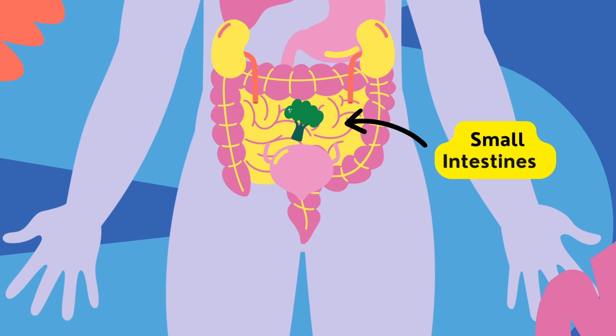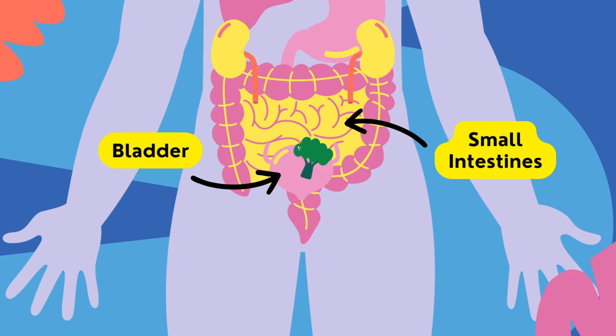As digestion continues, waste products filtered by the kidneys are collected in the bladder. The bladder stores urine until it is expelled from the body during urination, which is an essential part of the excretory system.